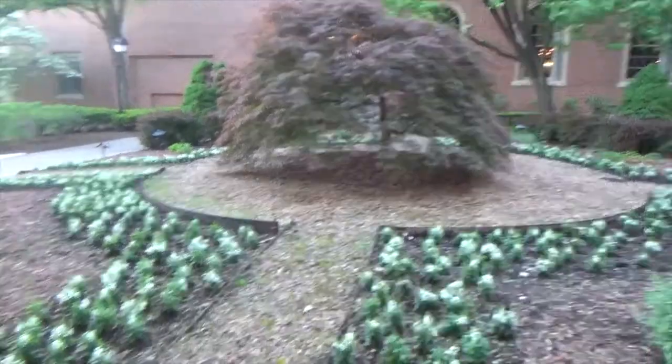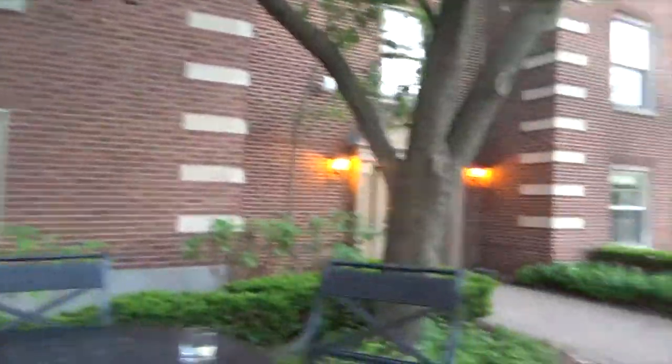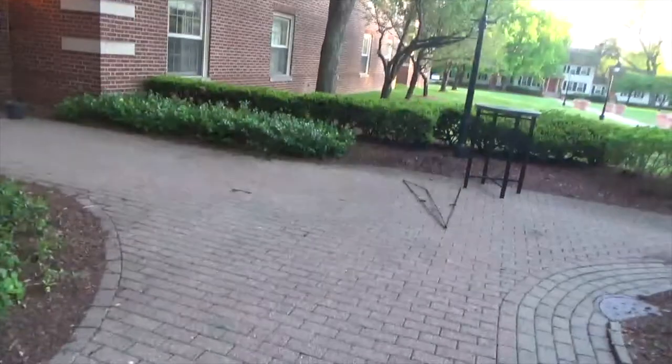Here's the courtyard that you can see from my room. That's my window right there. So what we're doing now is walking around.